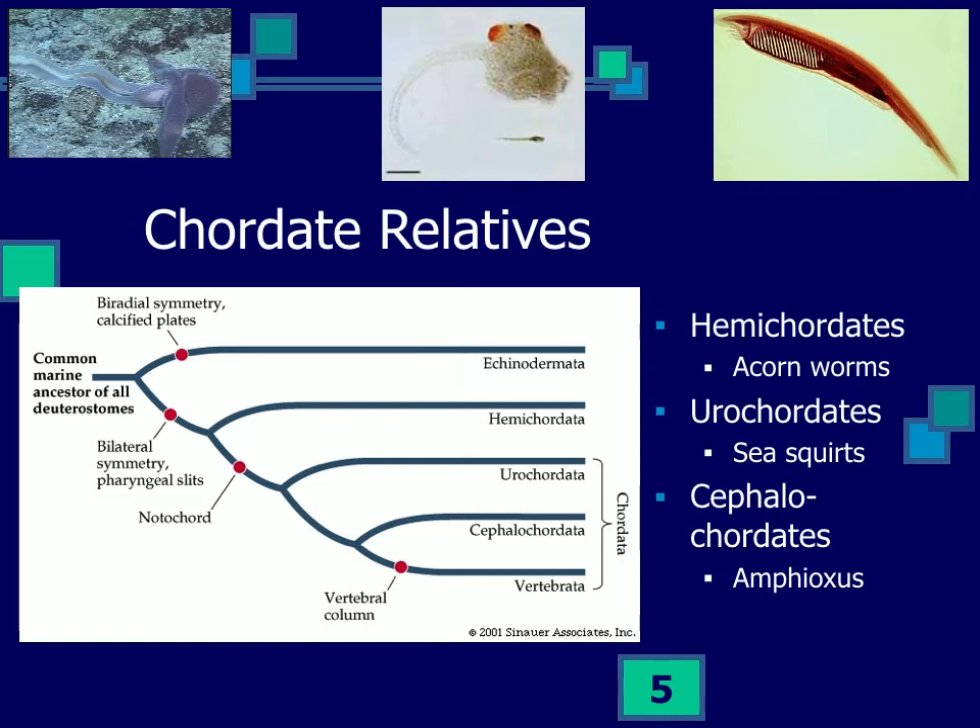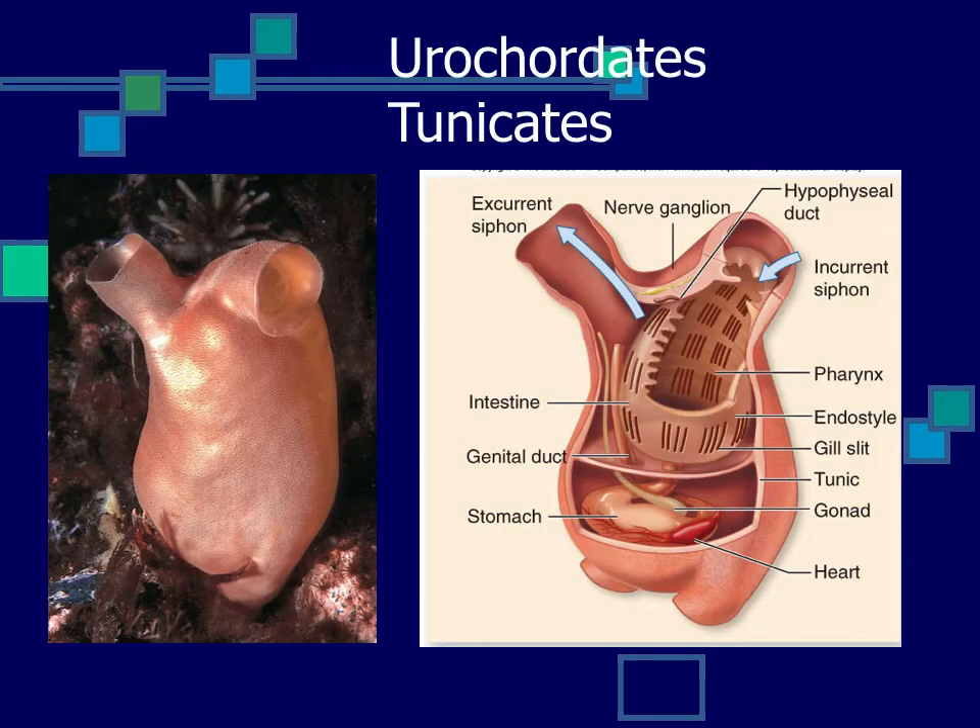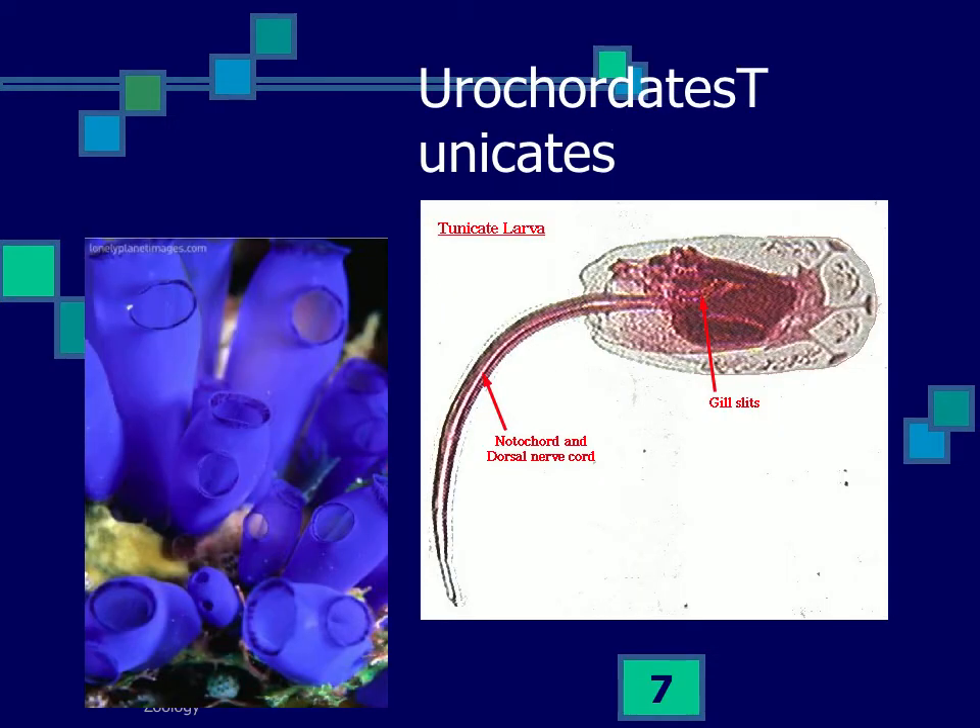These groups show up very early in the Cambrian period and we have nice fossils of them. There are still living examples of cephalochordates and urochordates. Urochordates, sometimes called sea squirts or tunicates, don't look much like a chordate as an adult — it's just a basket with an incurrent and excurrent siphon, with a big gill basket, a full digestive tract, but no notochord as an adult and almost no visible nervous system or post-anal tail.